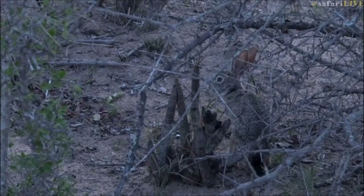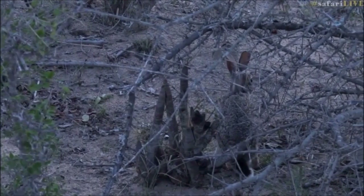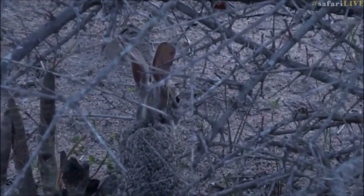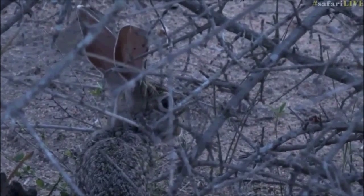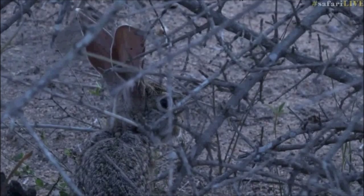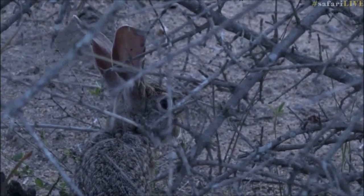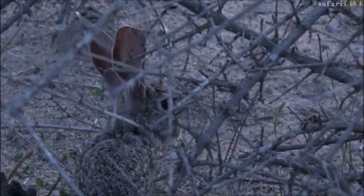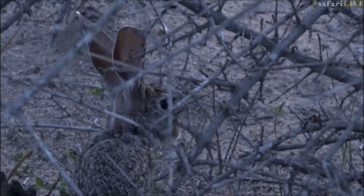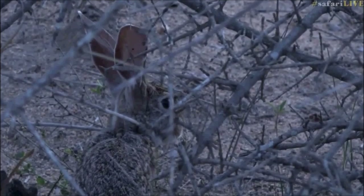Even these little hares who live in thickets would obviously pick up quite a few ticks and fleas. Now I made a joke about rabbits and hares, but the difference is quite interesting. There are two main differences between rabbits and hares.